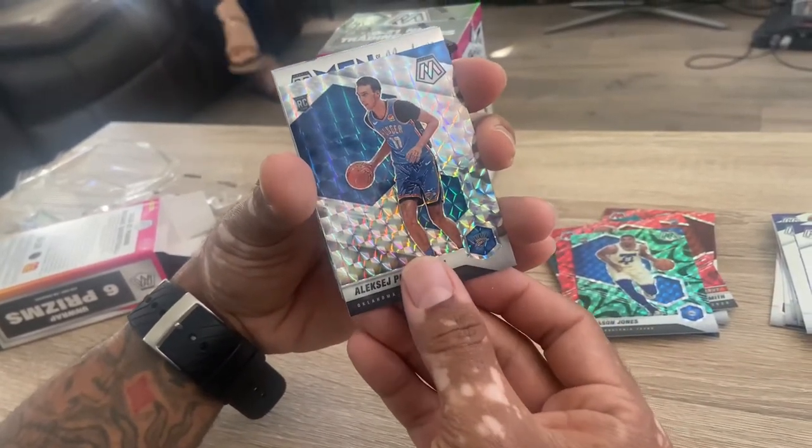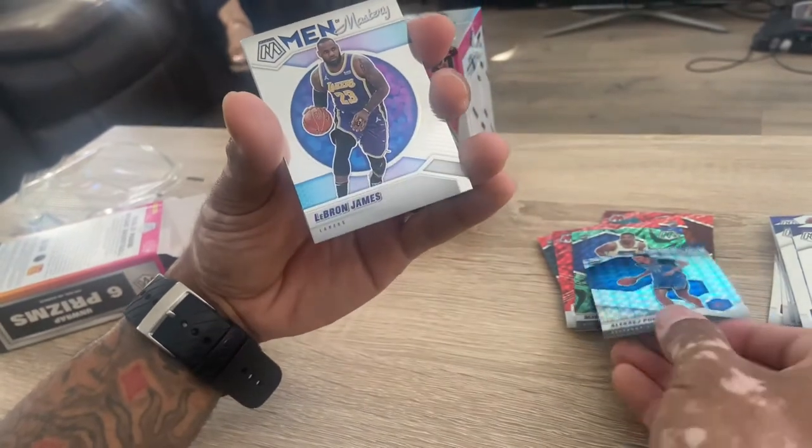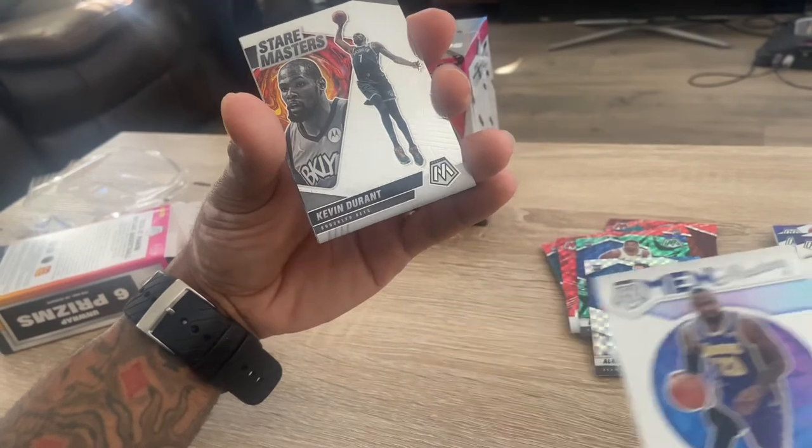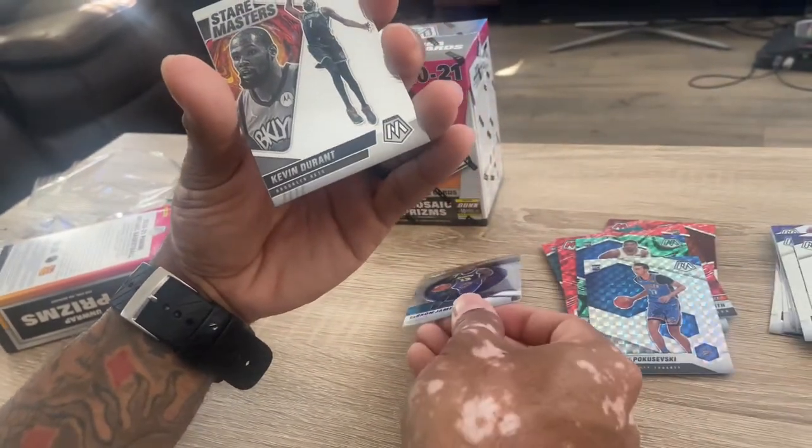Mystery LeBron James - that's a pretty dope card. The LeBron's dope.